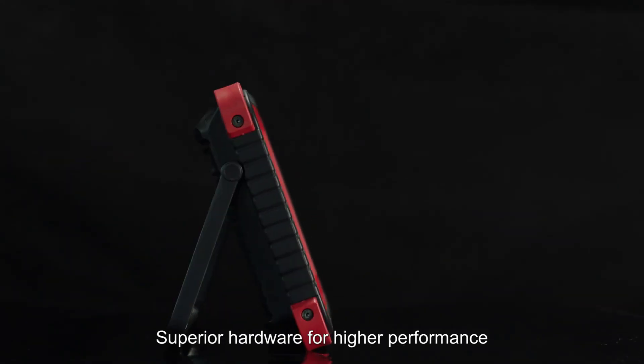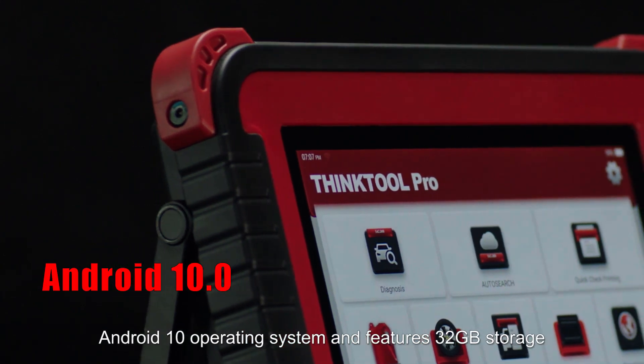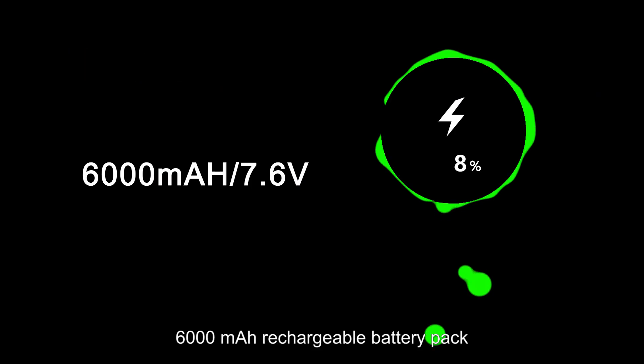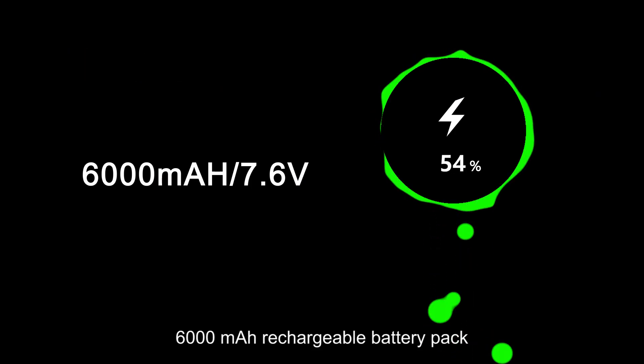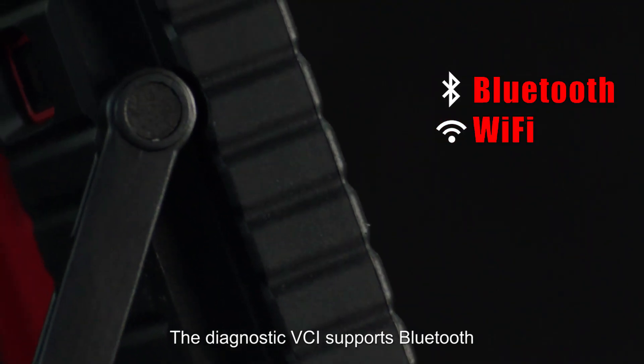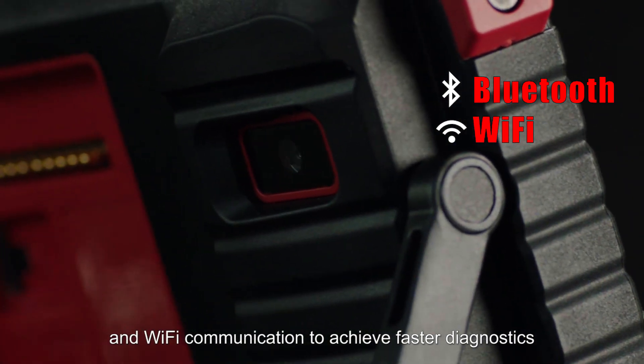Superior hardware for higher performance. The THINKTOOL PRO is based on the Android 10 operating system and features 32 GB storage, a 6000 mAh rechargeable battery pack and an 8 megapixel rear camera. The Diagnostic VCI supports Bluetooth and Wi-Fi communication to achieve faster diagnostics.